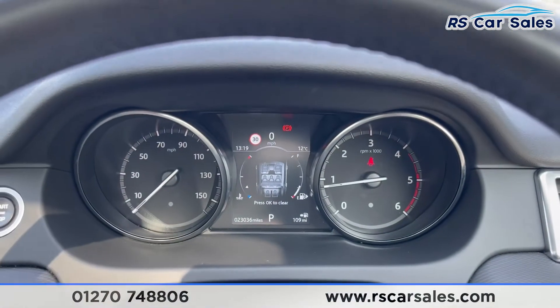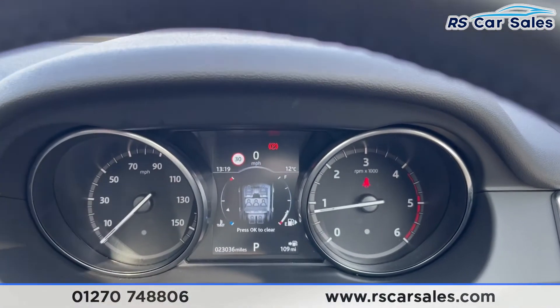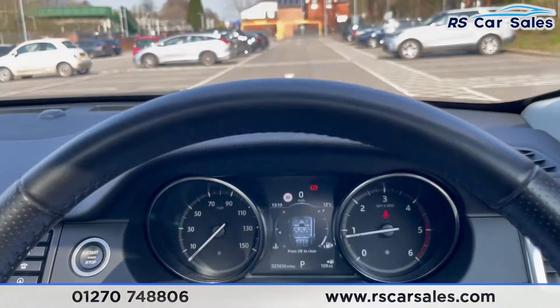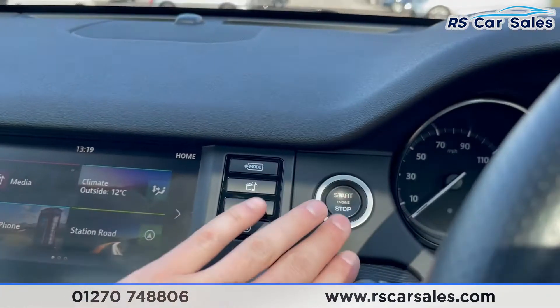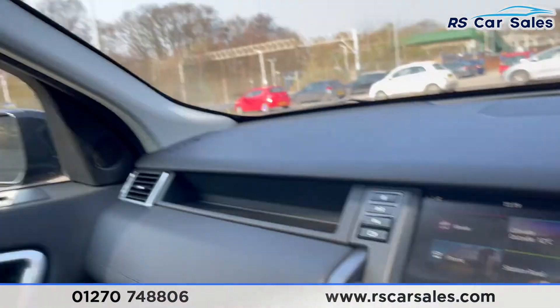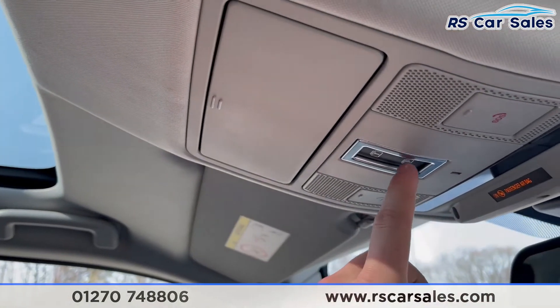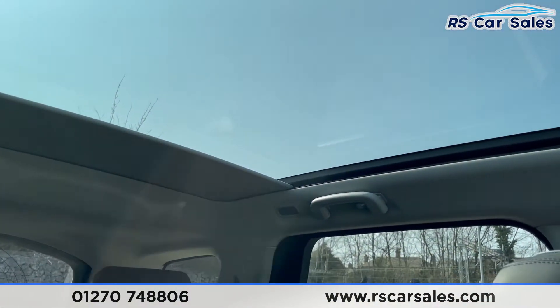The steering wheel is also heated at the touch of a button. As you can see, the dashboard is free from any warning lights, and this vehicle covers just over 23,036 miles. Keyless start is operated from the touch of a button, and via the central screen you can operate the panoramic roof — press the button to open or close it.